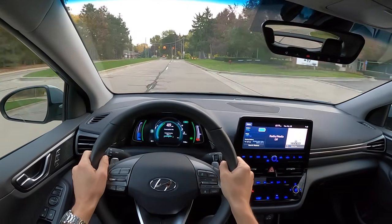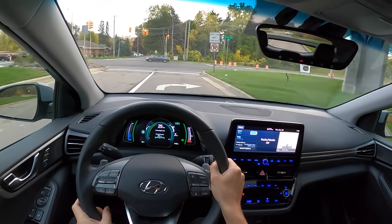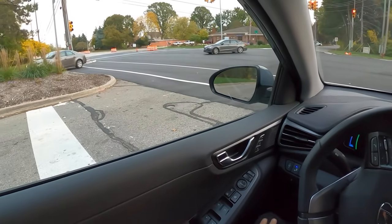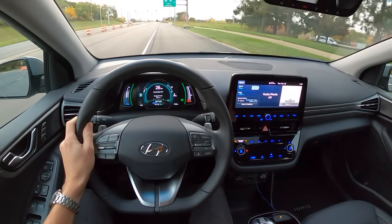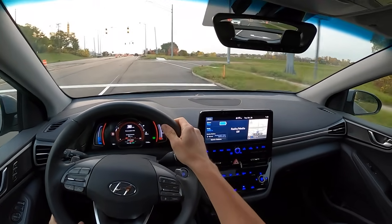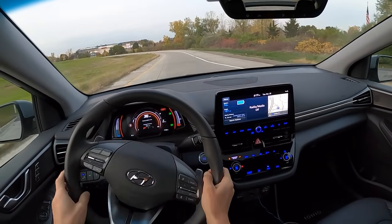It's still no slouch at city speeds - it is an electric car after all, and electric cars feel faster than most passenger cars just because of their nature. In sport mode you immediately get a little bit less throttle resolution and the eco tires start complaining.